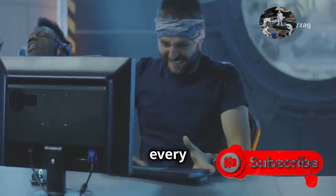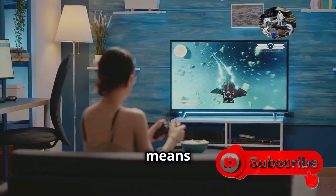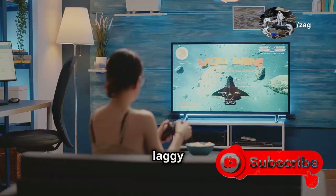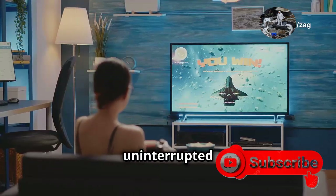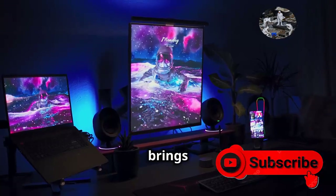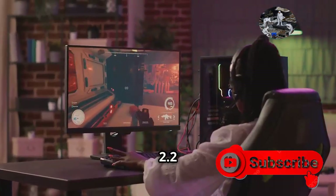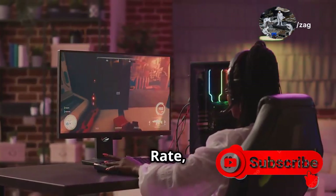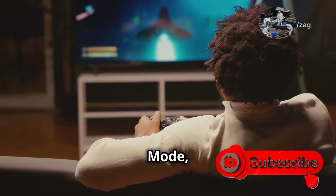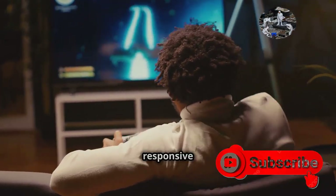Imagine playing your favorite game and seeing every detail, every texture, and every shadow in stunning clarity. That means buttery smooth gameplay even in the most demanding titles — no more choppy frames or laggy visuals, just pure uninterrupted gaming bliss. HDMI 2.2 also supports Variable Refresh Rate, or VRR, which is a game-changer for competitive gamers, and Auto Low Latency Mode, or ALLM. These features ensure that your gaming experience is as smooth and responsive as possible.